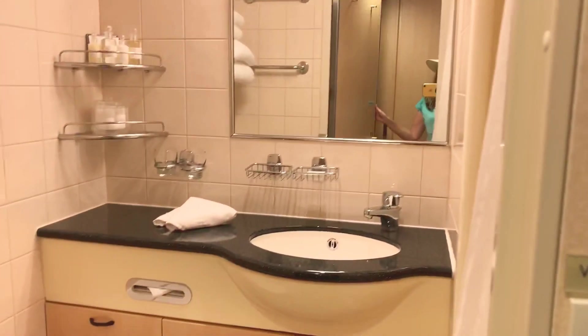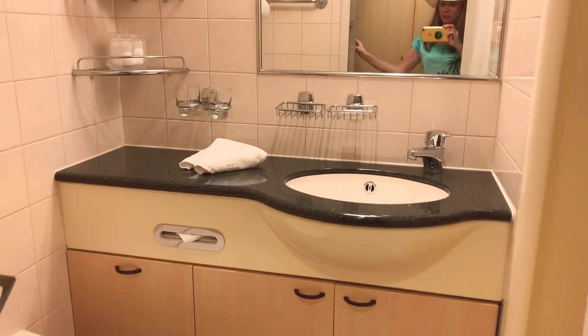The bathroom is your standard Queen Mary 2 bathroom which has a very large vanity top made of granite, toilet, and a very large size shower.